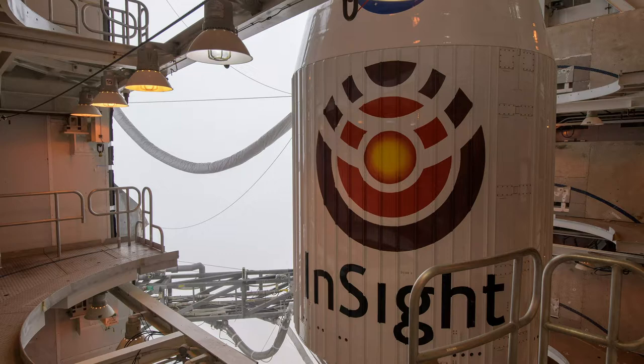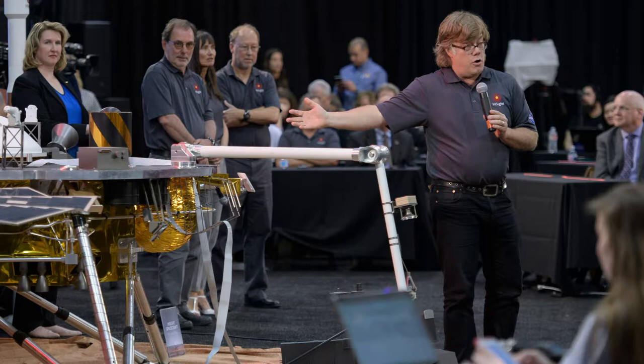InSight was initially known as GEMS, or Geophysical Monitoring Station, but its name was changed in early 2012 following a request by NASA. Out of 28 proposals from 2010, it was one of three Discovery Program finalists, receiving $3 million in May 2011 to develop a detailed concept study.